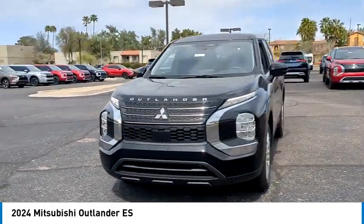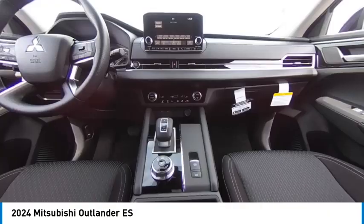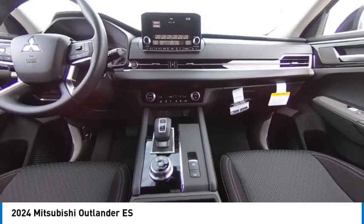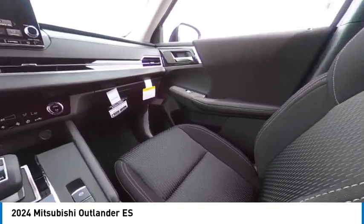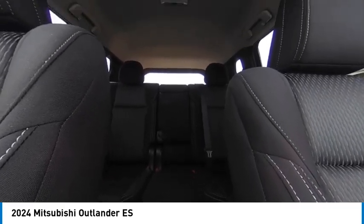Here are some of this vehicle's great options: tire pressure monitor, blind spot monitor, aluminum wheels, rear spoiler, remote engine start, brake assist, stability control, daytime running lights, front wheel drive, and integrated turn signal mirrors.